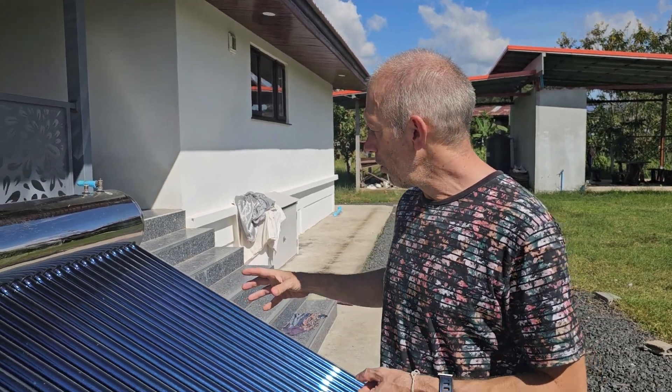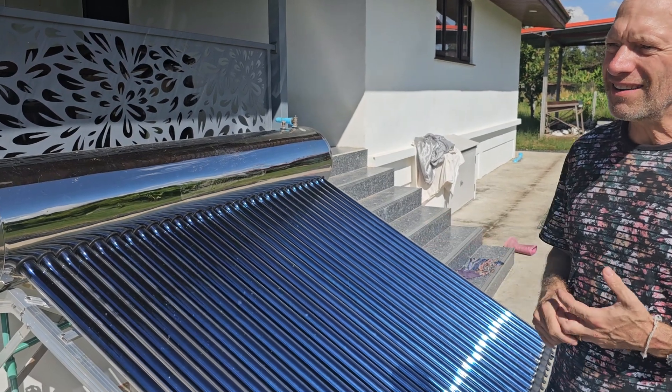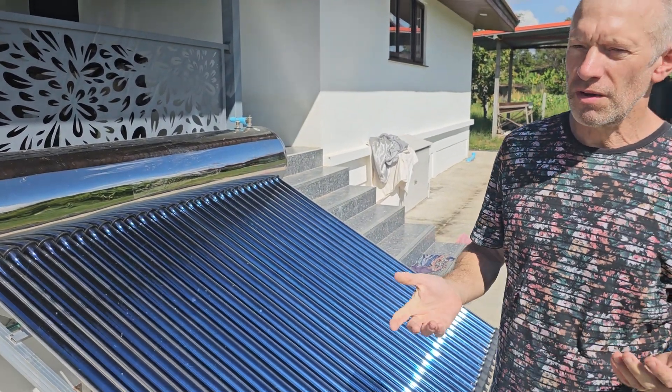There's been no maintenance in the almost two years since we've had it. And one of my friends in Surin, Paul, he has one slightly smaller than this, slightly different design. He's had his, I think, five years — no maintenance.